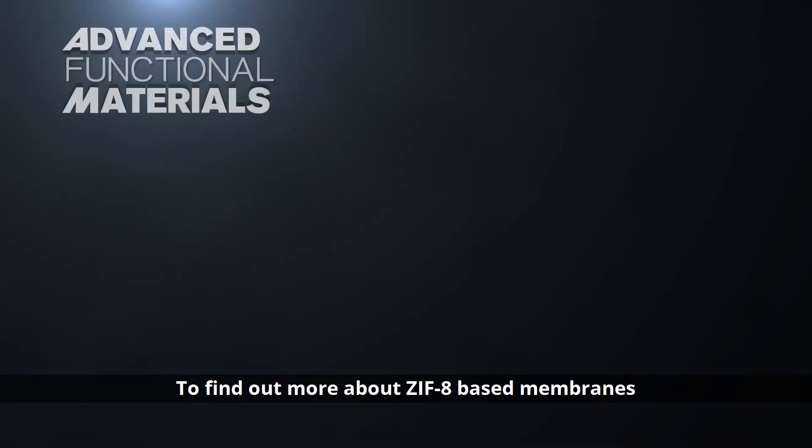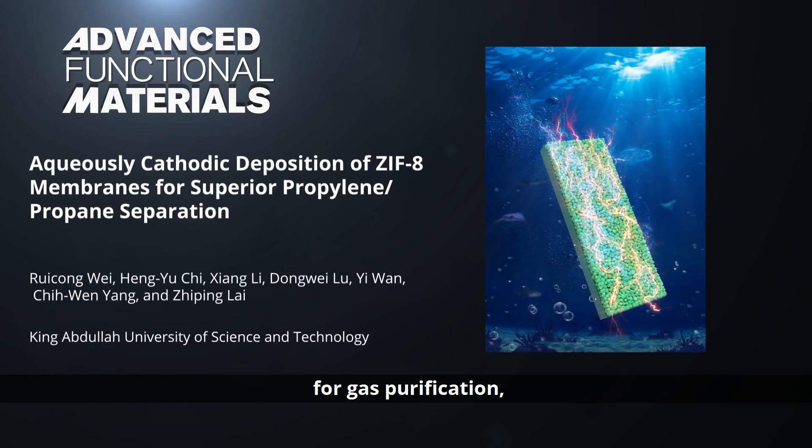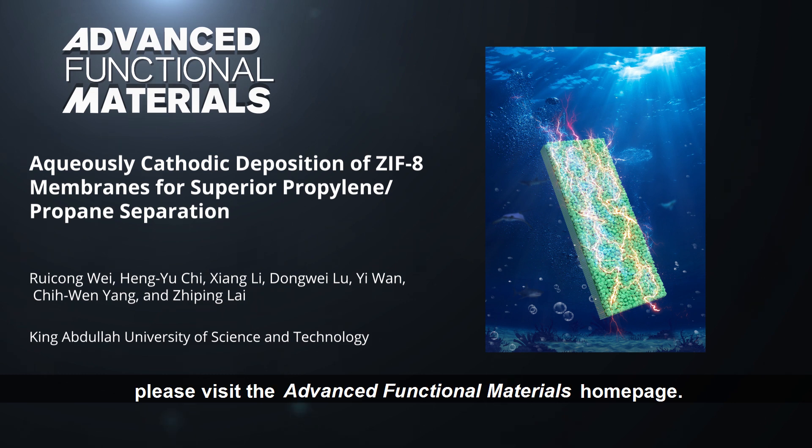To find out more about ZIF-8 based membranes for gas purification, please visit the Advanced Functional Materials homepage.